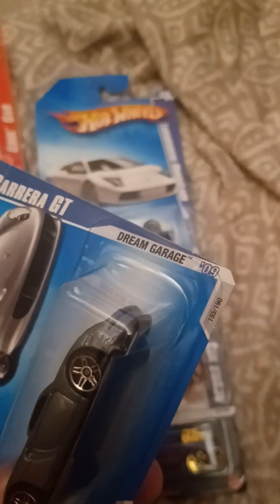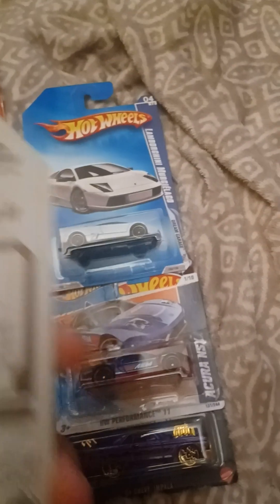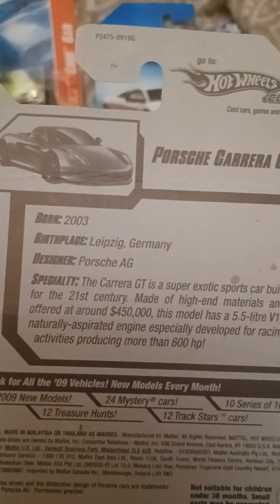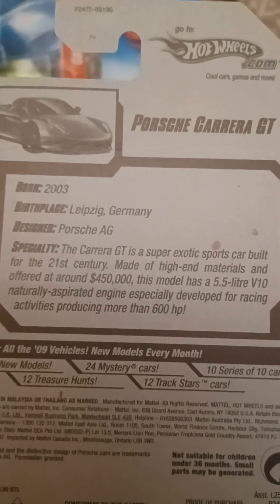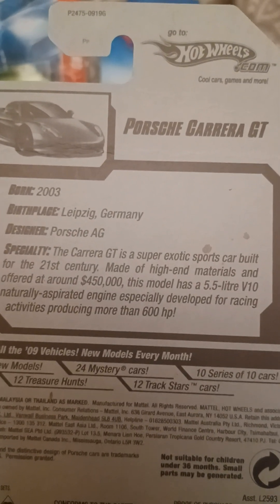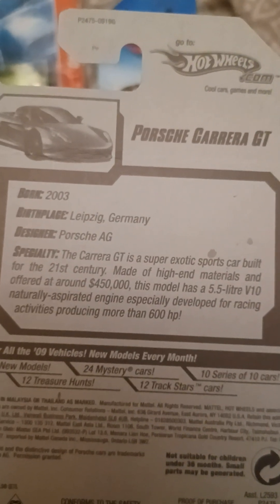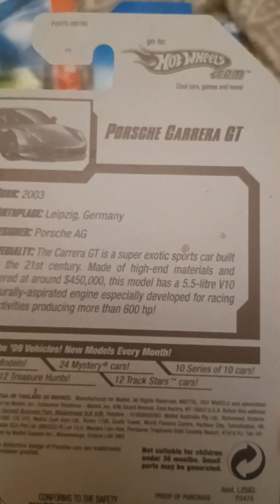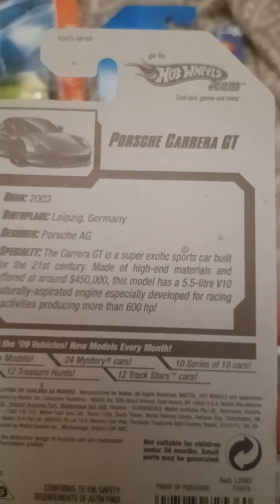We got the Porsche Carrera GT, also from Dream Garage 2009, it's number 155 out of 190. It says born 2003, birthplace Leipzig, Germany, designer Porsche AG. The Carrera GT is the super exotic sports car ever built for the 21st century, made for high-end materials and offered around $450,000. This model has a 5.5 liter V10 naturally aspirated engine, especially developed for racing, producing more than 600 horsepower. There's the Porsche trademark on the back.